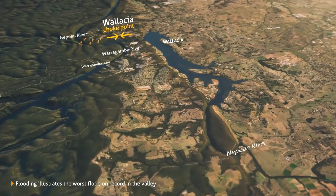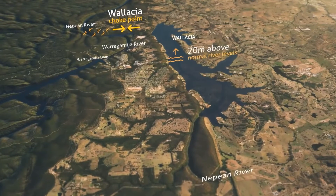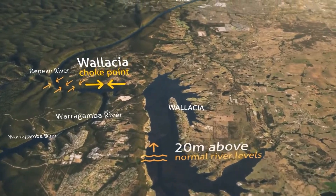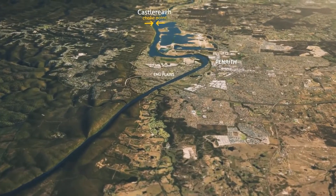Because water is confined in this small valley at Wallacia, the worst flood here reached depths around 20 metres above normal river levels. Further downstream, the floodplain at Penrith and Emu Plains is created by the next chokepoint.